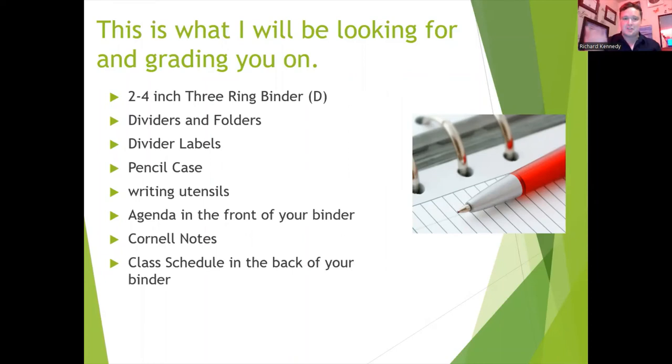Your agenda goes in the front and your schedule goes in the back. The two Cornell notes I'll be looking for will be on Mr. Kennedy's classroom expectations and the Cornell notes that you took on this video.